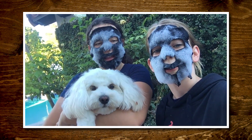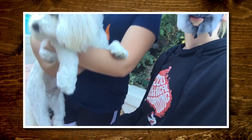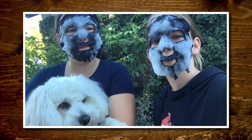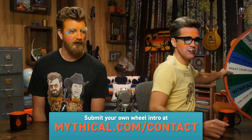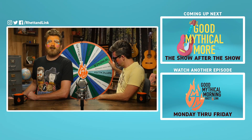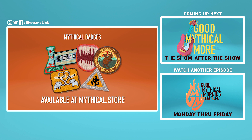Thank you for liking, commenting, and subscribing. You know what time it is. I'm Leah, and I'm Shiloh, and this is Biff. We're in Orange County, California, wearing our Rhett and Link merch and bubble face masks. And it's time to spin the Wheel of Mythicality! Click the top link to watch us make our own Sims characters with Jordan in Good Mythical More, and to find out where the Wheel of Mythicality's gonna land. So many mythical badges, so little time — collect them all at mythical.store.